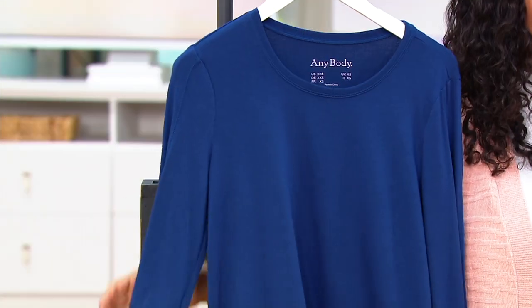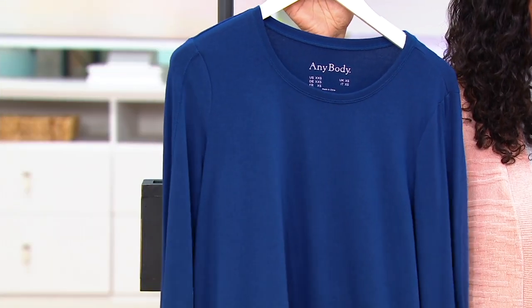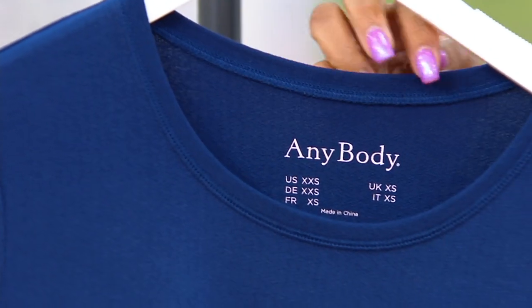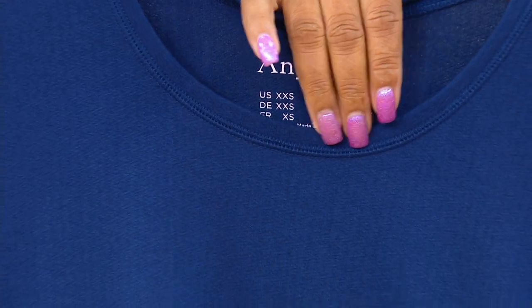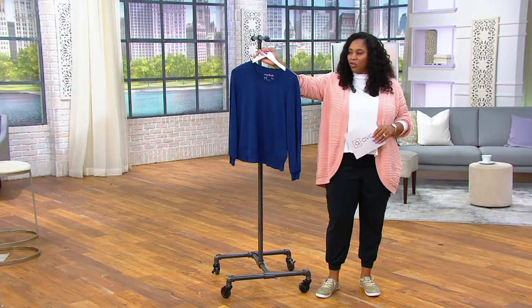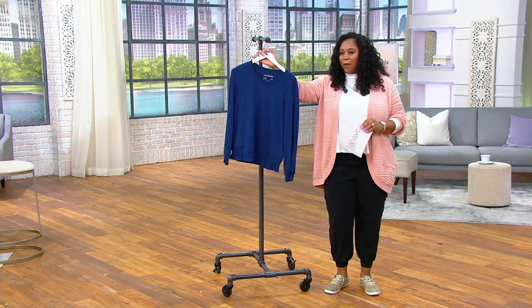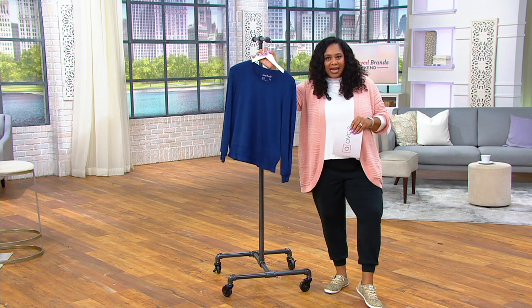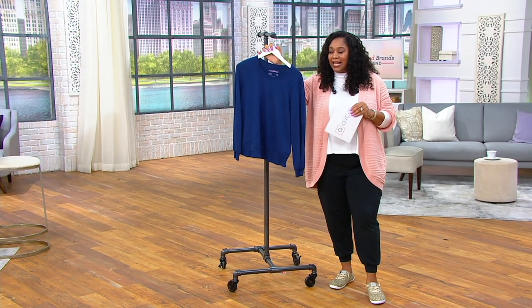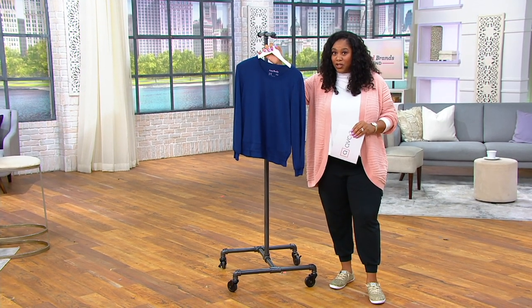Don't let that price tag fool you — this is a crazy good top with a lot of substance to it. It's not see-through, but it has great texture and dimension. You know a top is good when it looks great with jeans and a cute shoe — that makes it super versatile. This is something I'm running to QVC.com for. If you're new to this brand and you're curious about loungewear, get this shirt home. You will not be disappointed — it is a beautifully made shirt with stretch and recovery.